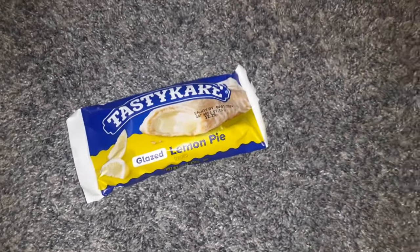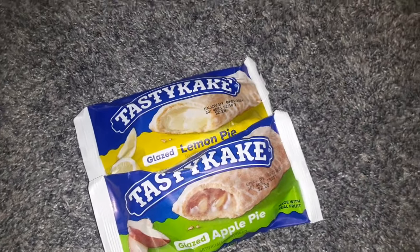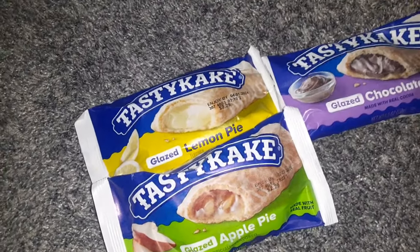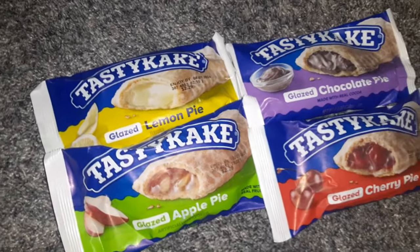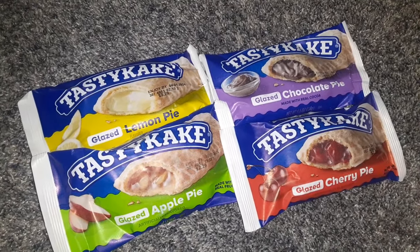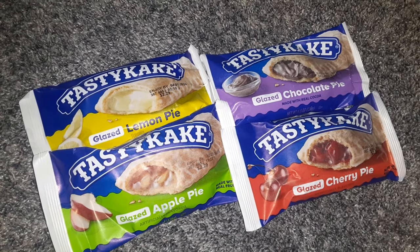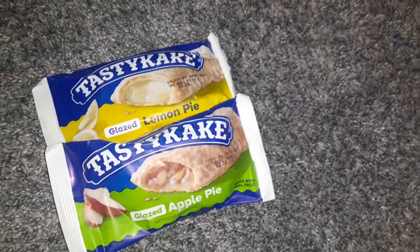Then we got some Tastykake Pies. They're not the healthiest thing, but they looked so delicious, so we got four — a lemon pie, a chocolate pie, an apple pie, and a cherry pie.